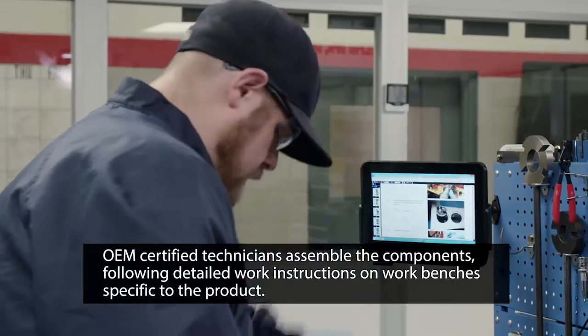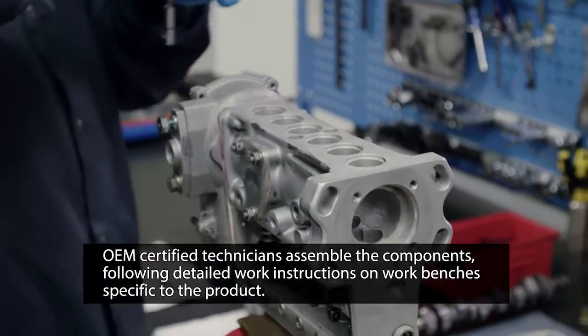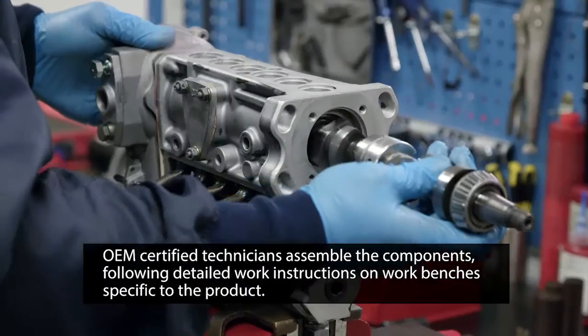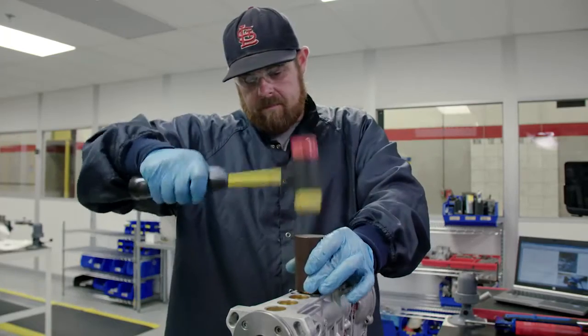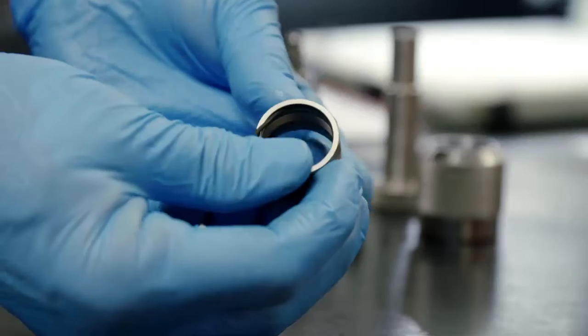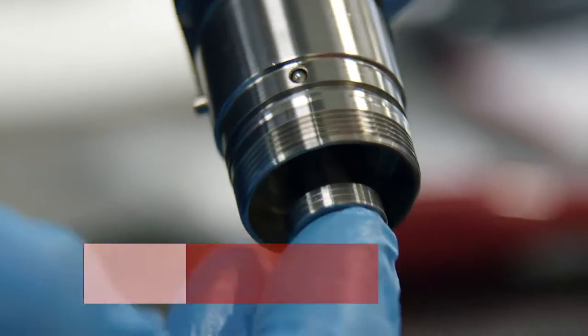Our fuel products are assembled by OEM-certified technicians, following detailed work instructions on work benches specific to the product. This is done using OEM recommended procedures, tooling, and specifications.